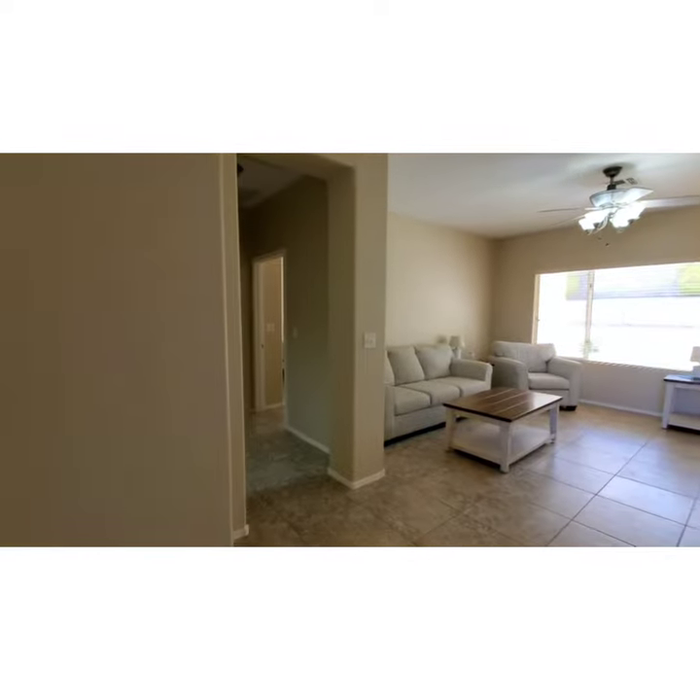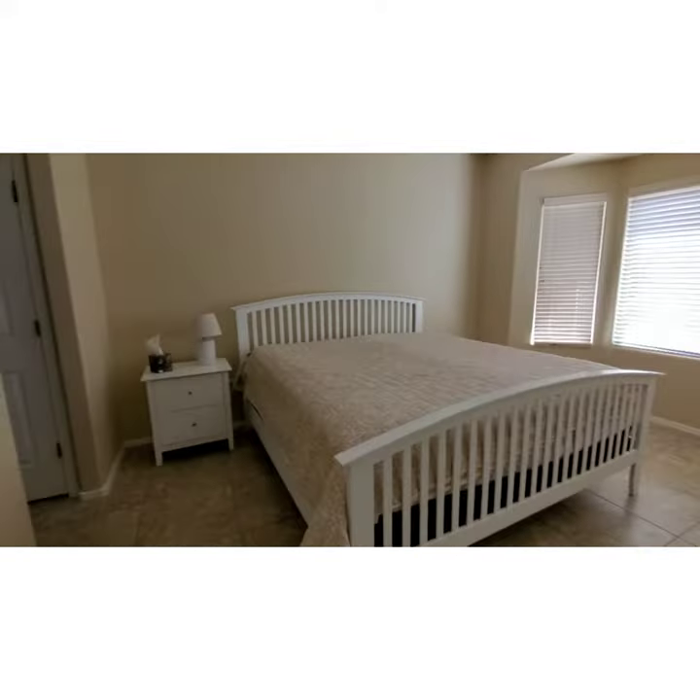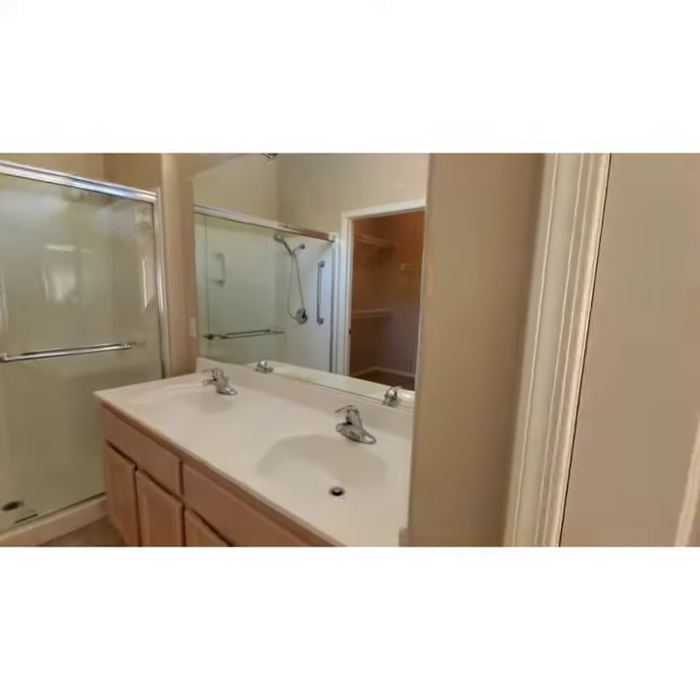This property is listed at $400,000. They are at highest and best and will review all offers this coming Monday. This property is lovely.